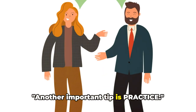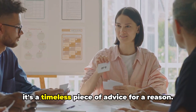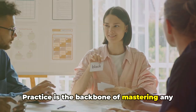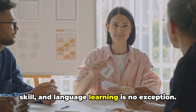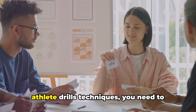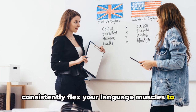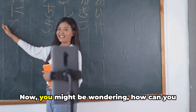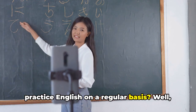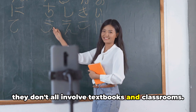Another important tip is practice. You've likely heard this before, but it's a timeless piece of advice for a reason. Practice is the backbone of mastering any skill, and language learning is no exception. Just as a pianist practices scales or an athlete drills techniques, you need to consistently flex your language muscles to become fluent in English. Now you might be wondering how you can practice English on a regular basis — there are numerous ways to do this, and they don't all involve textbooks and classrooms.